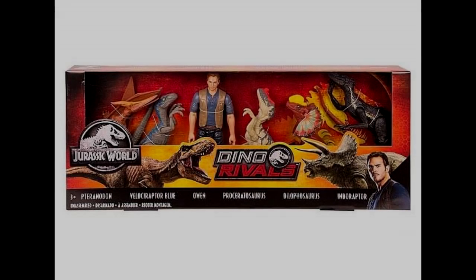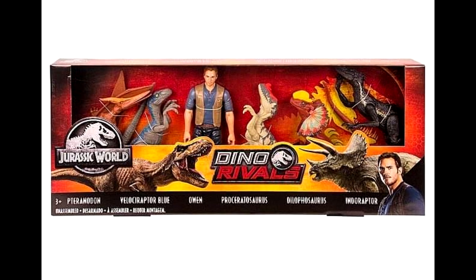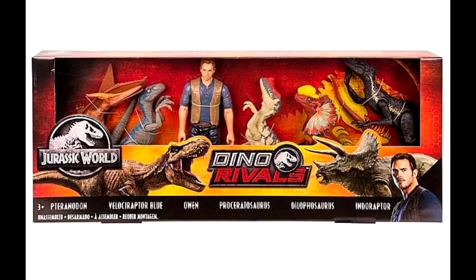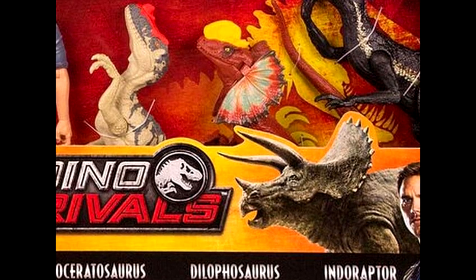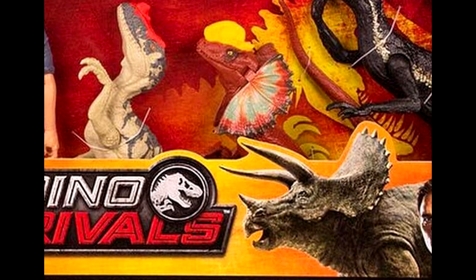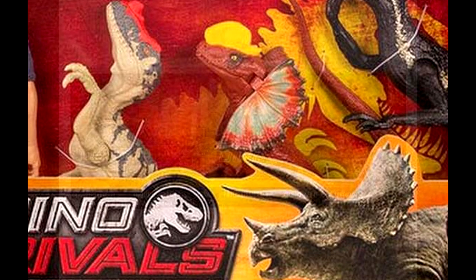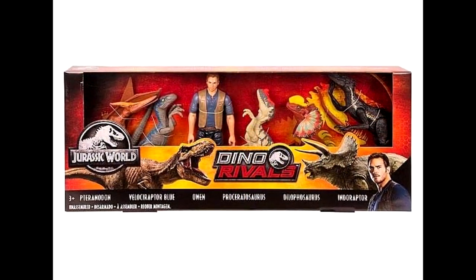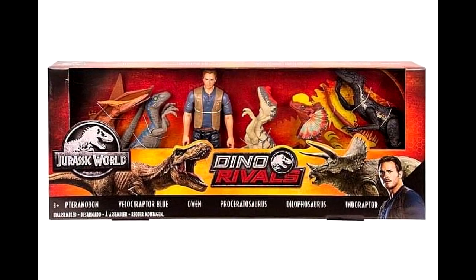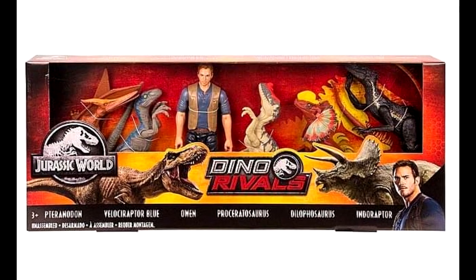The final Mattel news is that there is a new Basic Dinosaur pack showing up at Kohl's. You can see from the image that it features the Pteranodon, Velociraptor Blue, Owen, the Indoraptor, the brand new elusive Proceratosaurus, and a very cool repaint of the Dilophosaurus. I think it looks really quite interesting and I'm definitely going to be hunting this one down. I also don't have that Proceratosaurus yet — every time I order it, Amazon cancels my order for no reason — so I'm really intrigued to see what that Dilophosaurus repaint looks like out of the package.